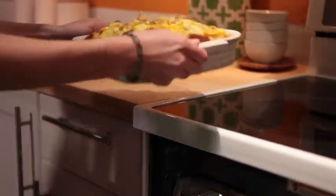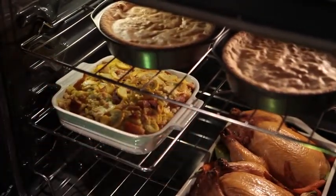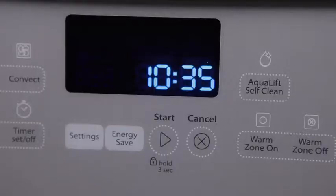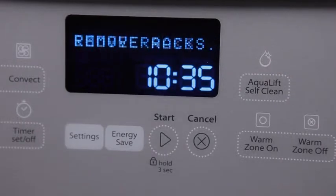Rapid Preheat uses all of the elements and a rear fan to heat the oven quickly and efficiently. Our most energy-efficient self-cleaning cycle available offers quick, easy, and odor-free oven cleaning with AquaLift self-clean technology. It also provides the space-saving advantage of having two elements in one to handle various sizes of cookware.